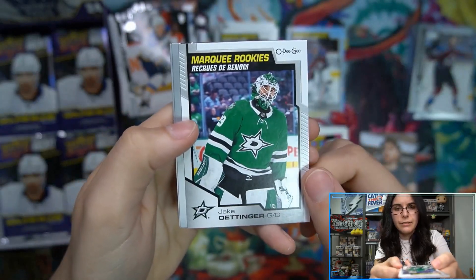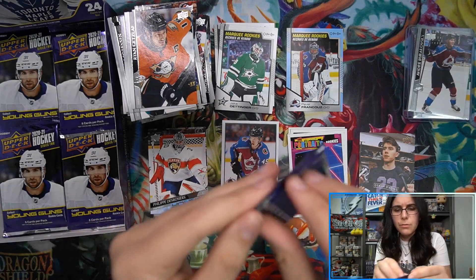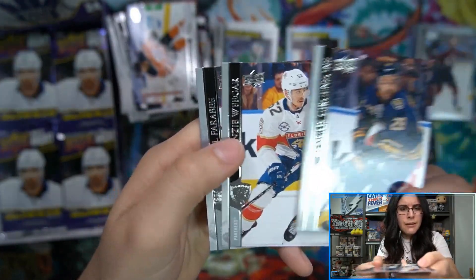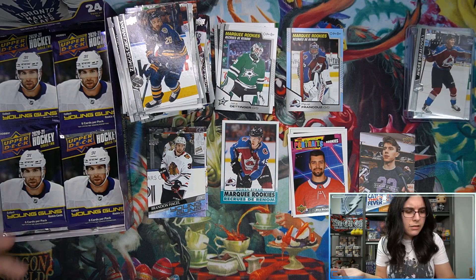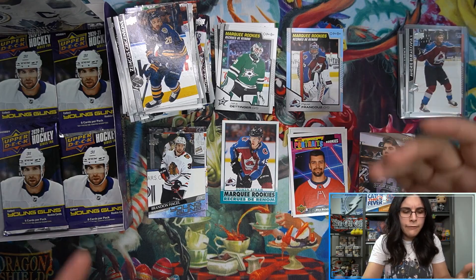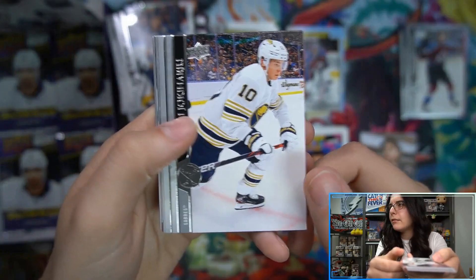We have seen a lot of Lafrenière stuff tonight - Jake Oettinger marquee rookie. He was so hard to pull in Series 1. We're seeing one, occasionally two per case here on the channel. Brendan Hagel for the Blackhawks. They're not Young Guns, they're just inserts, but even random SPs like the canvas Program of Excellence earlier, now we have the red case-hit parallel. That's a 40-card set and we pulled Lafrenière. His Dazzlers is pretty nicely priced too.